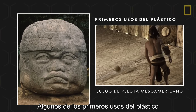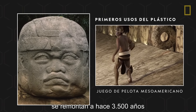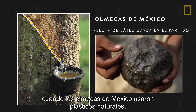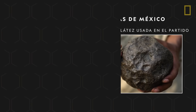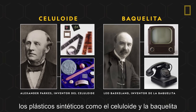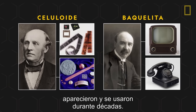Some of the earliest uses of plastic date as far back as 3,500 years ago, when the Olmecs of Mexico used naturally occurring plastics — sap from gum trees — to create rubber balls. During the mid-19th and 20th centuries, synthetic plastics like celluloid and bakelite made their debut and were used for decades.